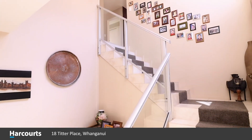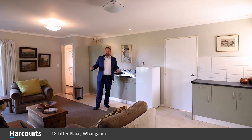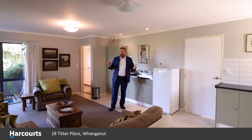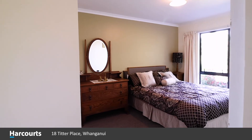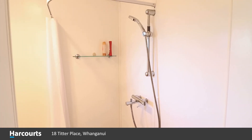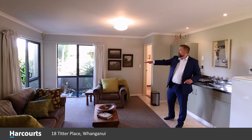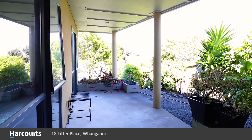Here on the lower level at 18 Titter Place, you'll be blown away to see that we've got a fully kitted out two-bedroom house with a lounge. We've got a small kitchenette here, a wet floor shower and full bathroom behind me. There's a lovely patio that leads out to the magical garden, which I'll show you in a little bit.